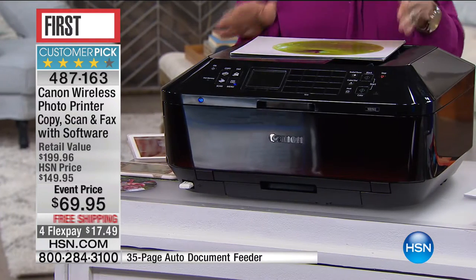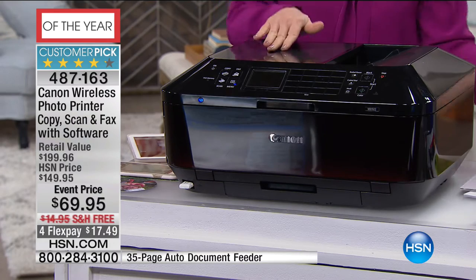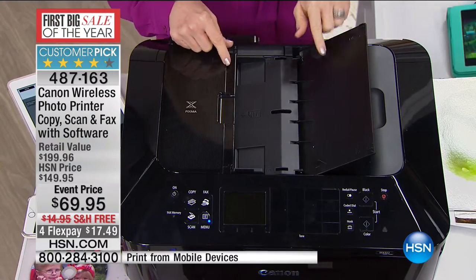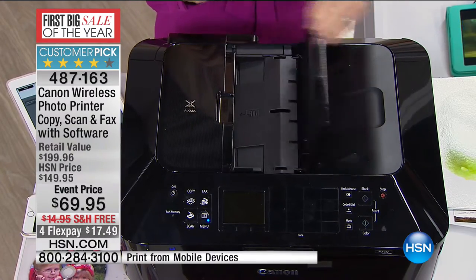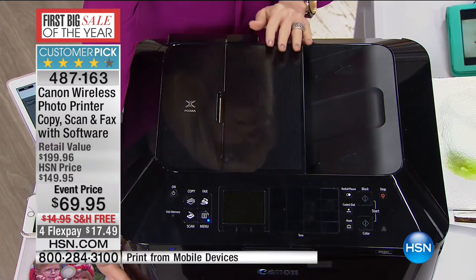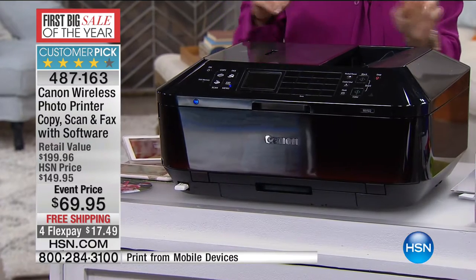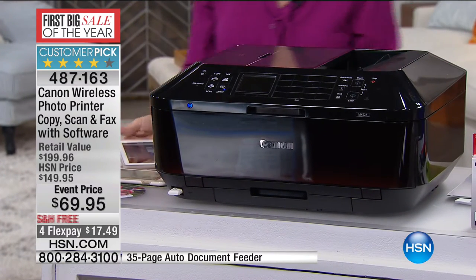It will print, copy, scan, and fax. It also has your automatic document feeder. It also has two paper trays. Have you priced $69 printers? You always get one paper tray that holds about 20 sheets of paper and you're constantly adding paper to it. This holds up to 250 sheets with two paper trays, so it's loaded — it has everything.